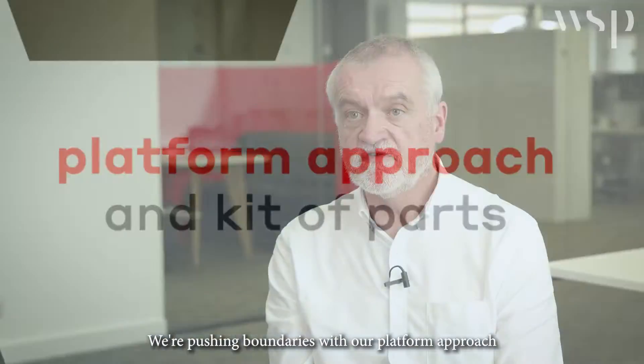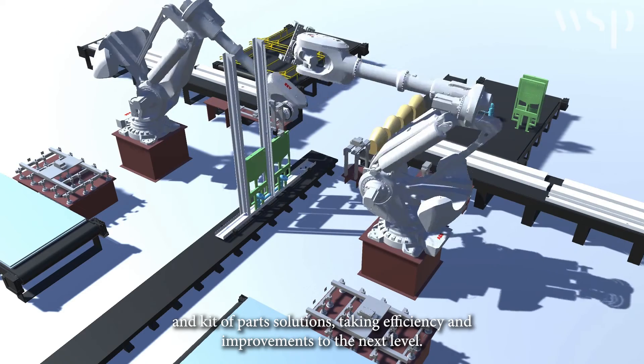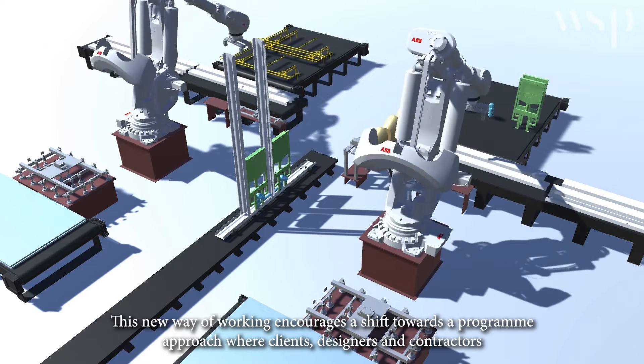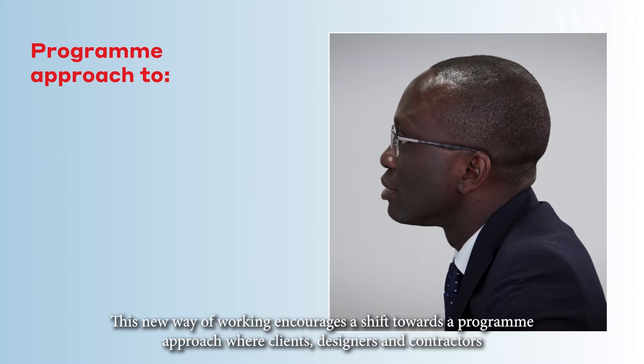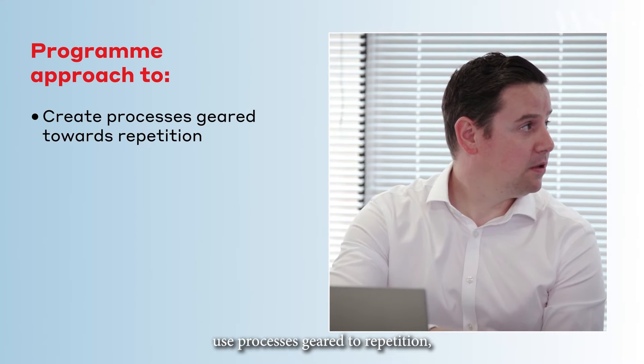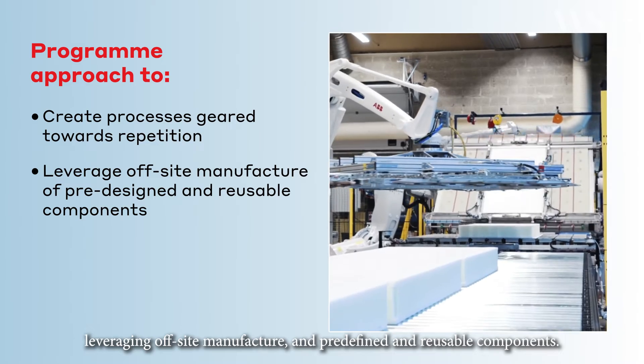We're pushing boundaries with our platform approach and kit of parts solutions, taking efficiency and improvements to the next level. This new way of working encourages a shift towards a programme approach where clients, designers and contractors use processes geared to repetition, leveraging off-site manufacture and predefined and reusable components.